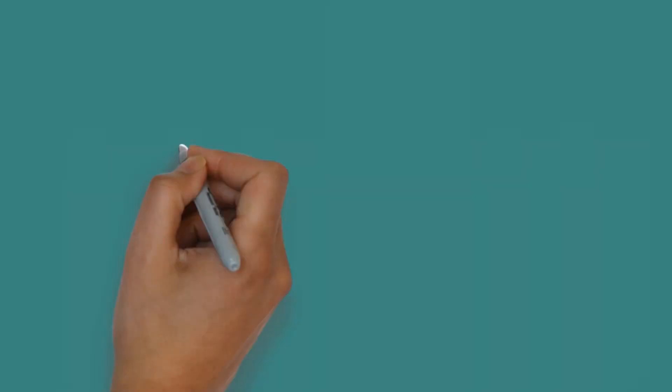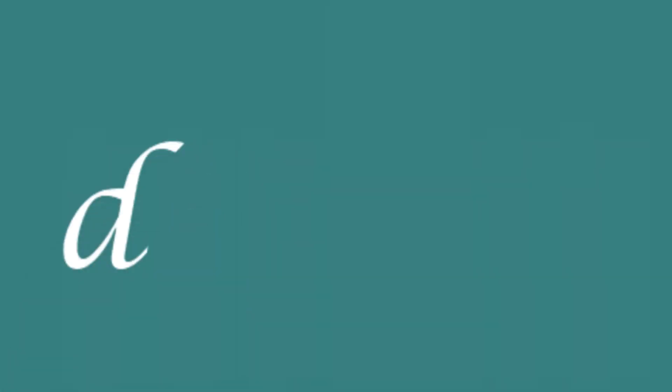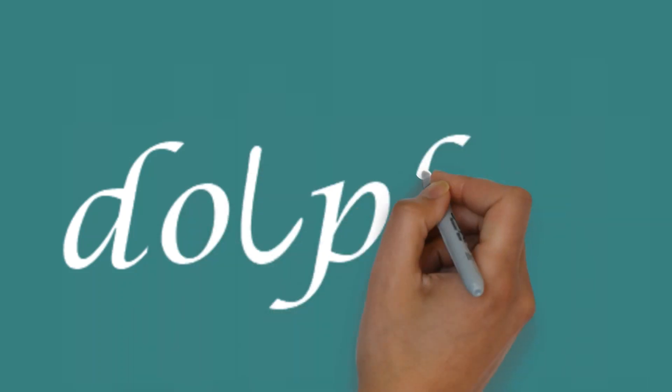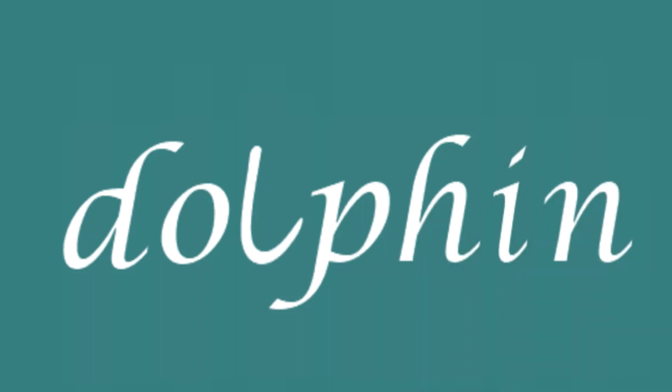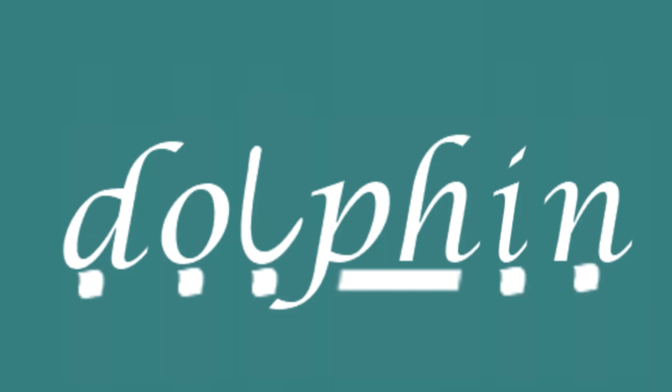So: d, o, l, th, i, and n. Dolphin: d, o, l, th, i, n.